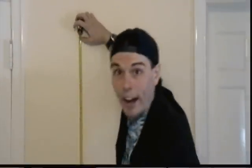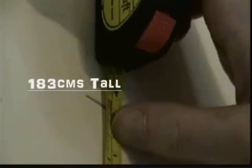Okay, here's what you are going to do as close as you can to when you get out of bed. You're going to measure yourself up against the wall. Here we go! First thing in the morning, I'm 183 centimeters.